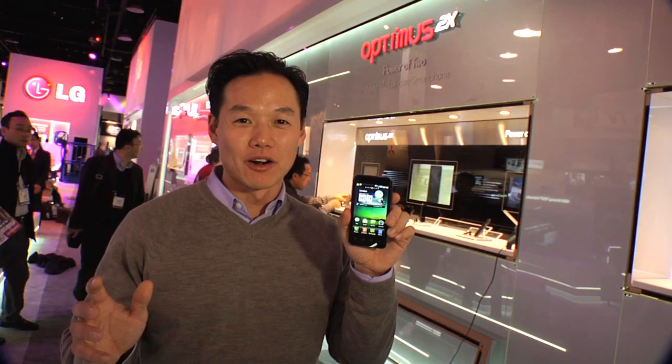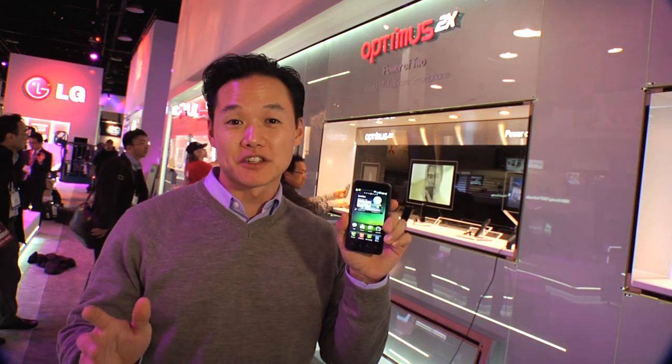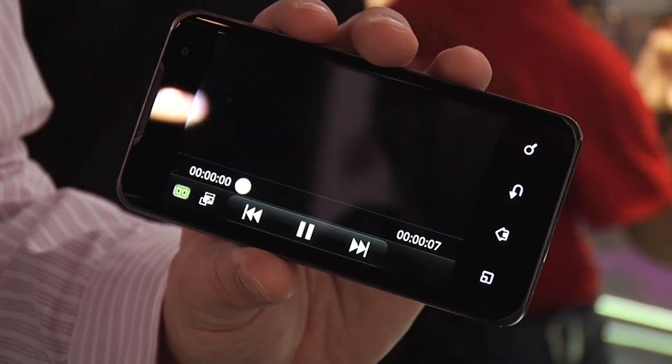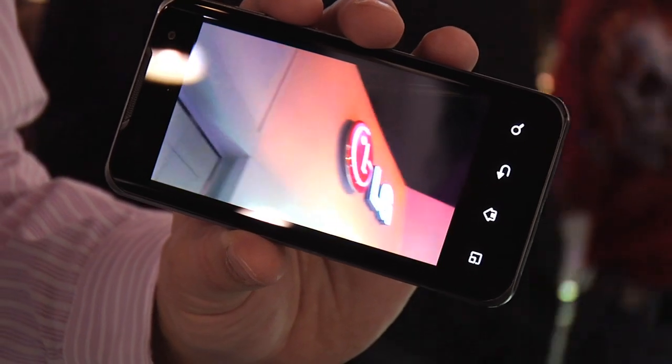Dual-core power is amazing. It's so fast, it has allowed us to include features like HD video recording and playback, and it looks stunning on that 4-inch screen.